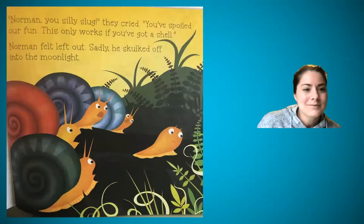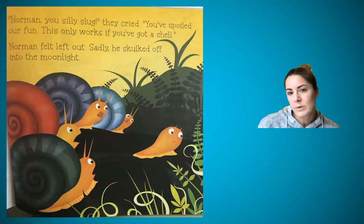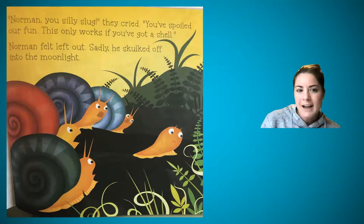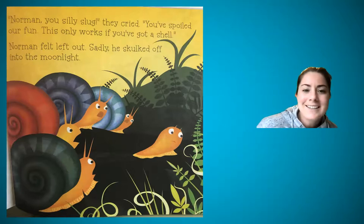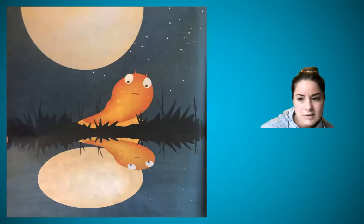So it looks like the other characters are talking, so I'm going to not be as silly as Norman was. 'Norman, you silly slug,' they cried. 'You spoiled our fun. This only works if you've got a shell.' Kind of a more serious tone there because it's different characters. So they're not happy about it. Norman felt left out, and sadly he sulked off into the night, kind of bummed out, really down.